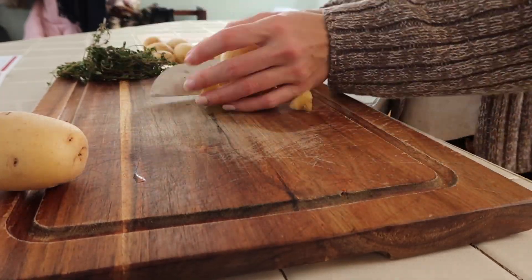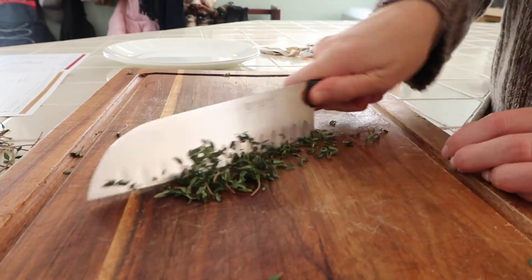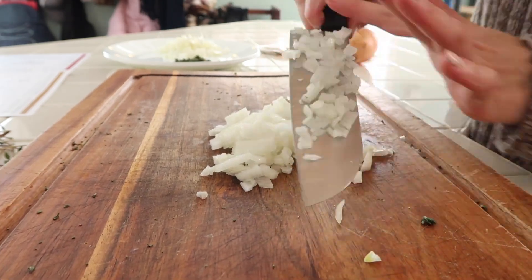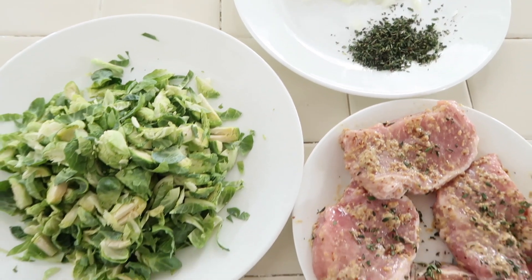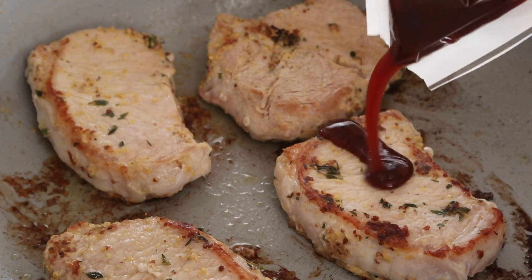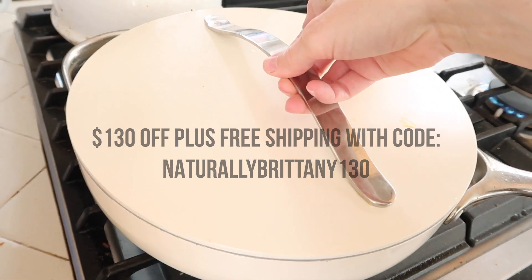Green Chef is a CCOF certified organic company with options for every lifestyle — keto and paleo, vegan, gluten-free, vegetarian, fast and fit, and Mediterranean. They give you the flexibility to switch options whenever you're ready to try something new. Green Chef saves time by helping with meal planning, grocery shopping, and most of the prep week after week. It makes cooking easy with step-by-step instructions, chef tips, and photos. I save anywhere from 30 minutes to an hour on a busy weeknight. Use code naturallybrittany130 to get $130 off plus free shipping on your first box at greenchef.com.